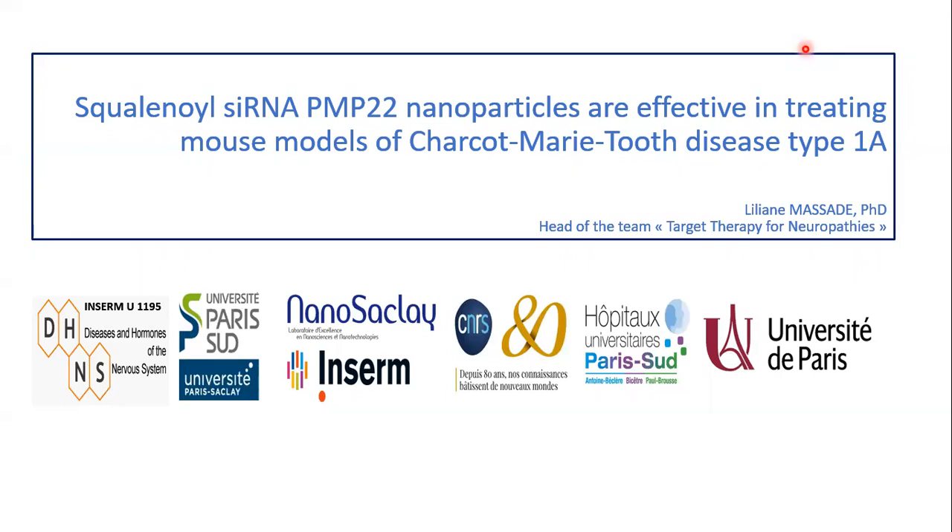Good morning, everybody. My name is Liliane Massad. I'm the head of the team, Target Therapy for Neurobatif. First of all, I want to thank the organizer for giving me the opportunity to present the work that we have done on the disease and hormones of the nervous system. I will talk about the introduction of a new therapeutic approach based on siRNA to treat the Charcot-Marie-Tooth disease type 1A.